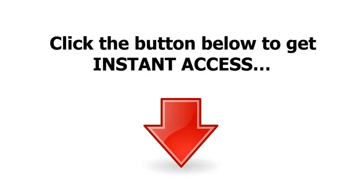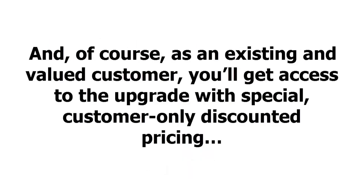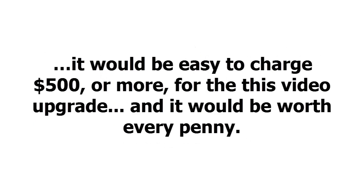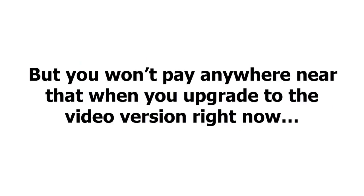Click the button below to get instant access. And of course, as an existing and valued customer, you'll get access to the upgrade with special, customer-only, discounted pricing. When you consider that this is truly the next best thing to having a kettlebell expert showing you exactly how to get in shape fast, it would be easy to charge $500 or more for this video upgrade — and it would be worth every penny. But you won't pay anywhere near that when you upgrade to the video version right now.